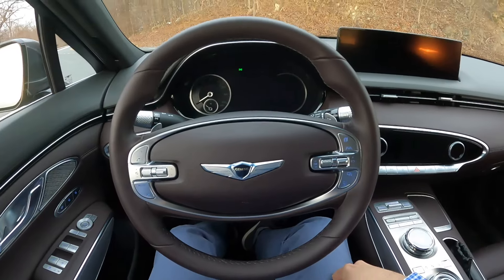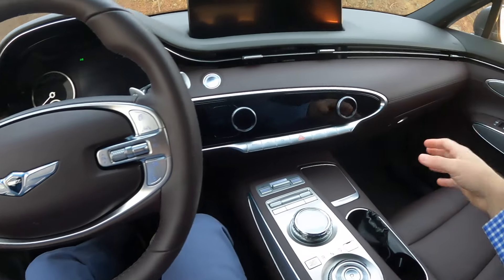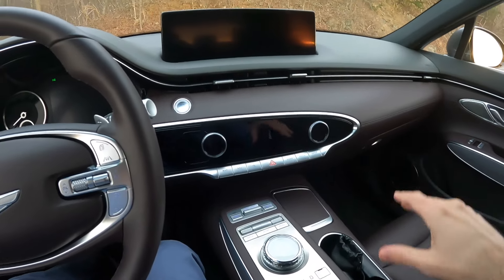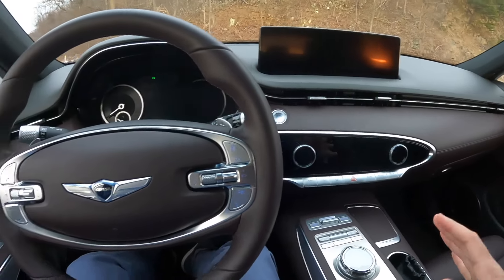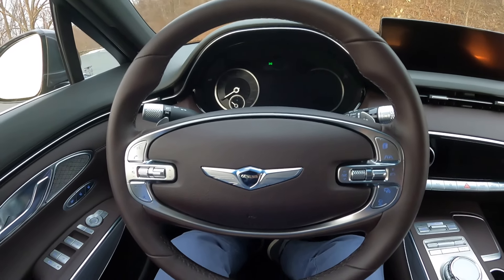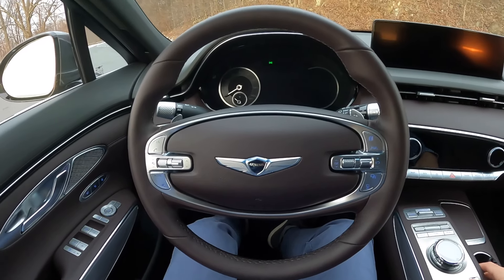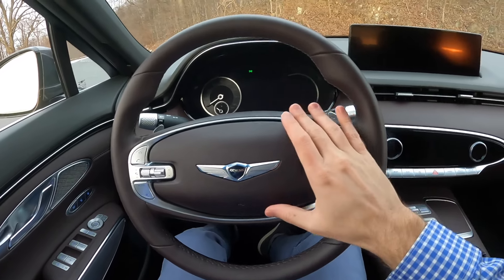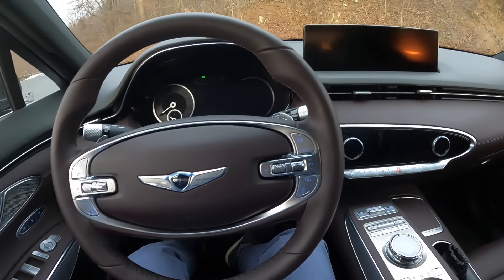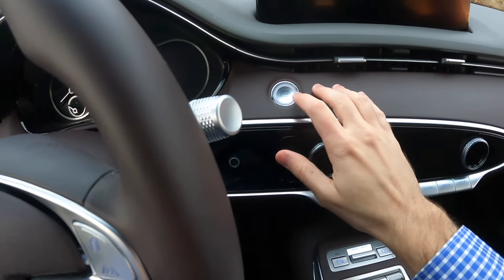On the interior, you can see the really flowing design continues — everything is geared towards the driver just a little bit. The purpose of this vehicle is to be a sportier, more dynamic version of the GV80, and it does a very nice job at keeping a smaller, more compact, more athletic package.